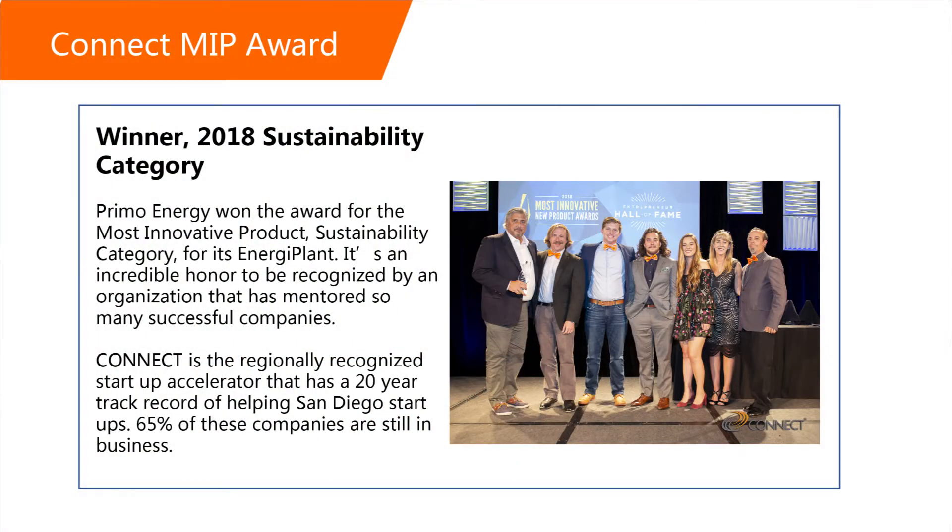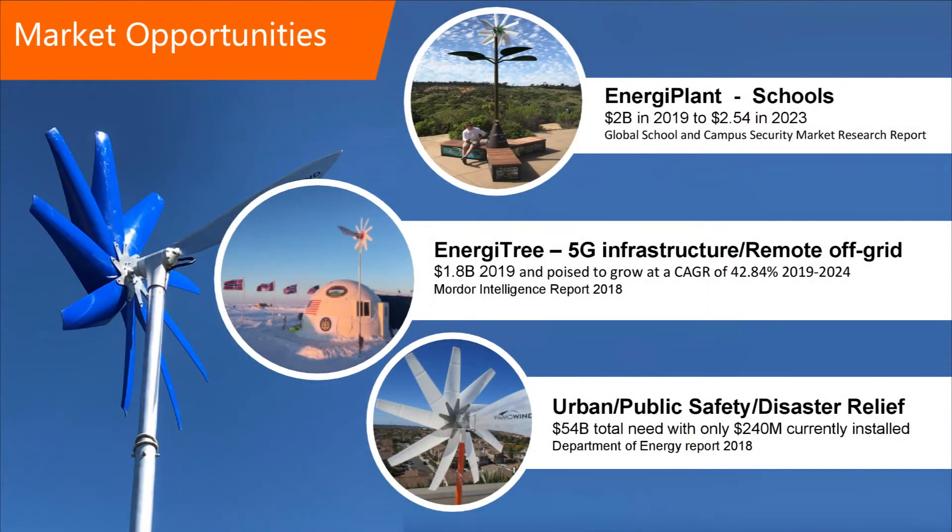We also went through Connect Springboard here in town and we graduated. We were fortunate last year to win the most innovative product award for the sustainability category for one of our products called the Energy Plant. Even though our product is small in the 1 to 3 kilowatt range, the markets are quite large. A recent DOD report stated that to meet California's current renewable goals, there will be a need for 50 million micro wind turbines.